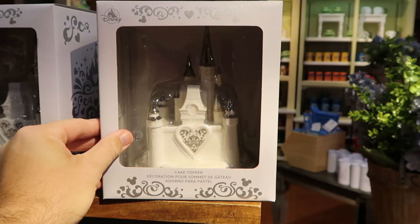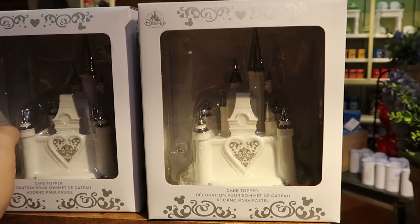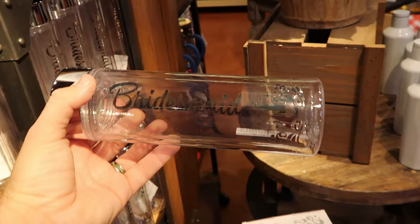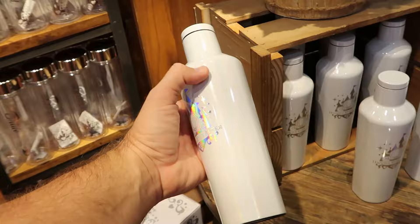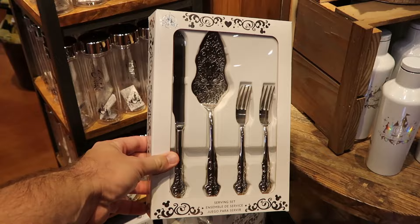It looks like they're also getting some bridal collection merchandise here — a ceramic Cinderella Castle cake topper for $70 with really nice silver accent detail. Some drinkware offerings: a cup with a shiny lid that says 'bridesmaid' with Cinderella Castle and a heart in the center for $30. Here's a corksicle cup that says 'happily ever after' with the Cinderella carriage — super sparkly — it says Disney's Fairytale Weddings on the backside for $55. And here's a whole serving set — a spatula with really nice intricate designs on the handles for $50.